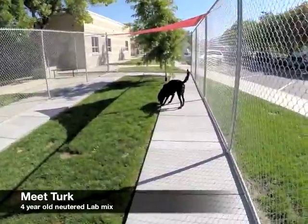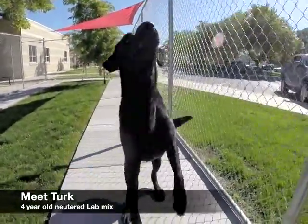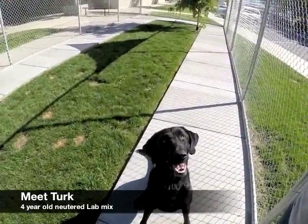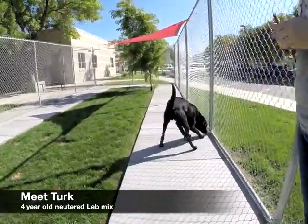This is Turk. Turk is a four-year-old neutered black lab. He was brought to the Humane Society as a transfer from another shelter, so we don't know much about his history. He's been great with dogs his size. He's very social, and he's also microchipped. If you want to meet Turk, come down to the Humane Society.